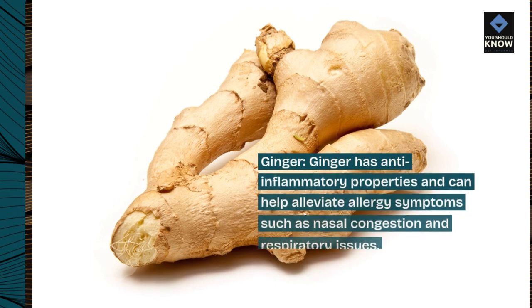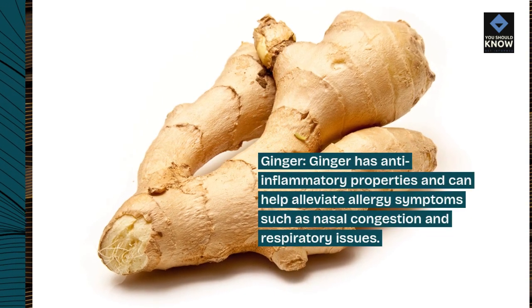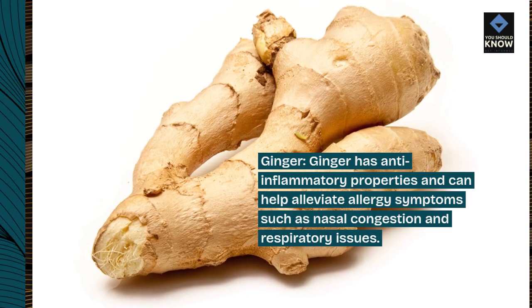Ginger. Ginger has anti-inflammatory properties and can help alleviate allergy symptoms such as nasal congestion and respiratory issues.